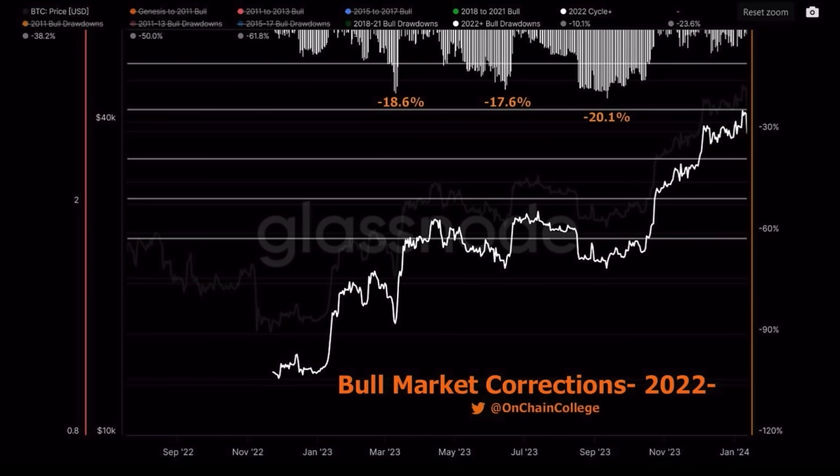In this bull market from 2022 to 2026, we've already seen crashes of 18%, 17%, and 20%. If we see another 20–30% crash from 50k, that brings us to around 35k — that's not a reason to panic. You should be accumulating more Bitcoin because the halving still needs to happen and there will be a top in 2025. If Bitcoin drops to 38k, sell your car, buy more Bitcoin, buy back two cars in six months.